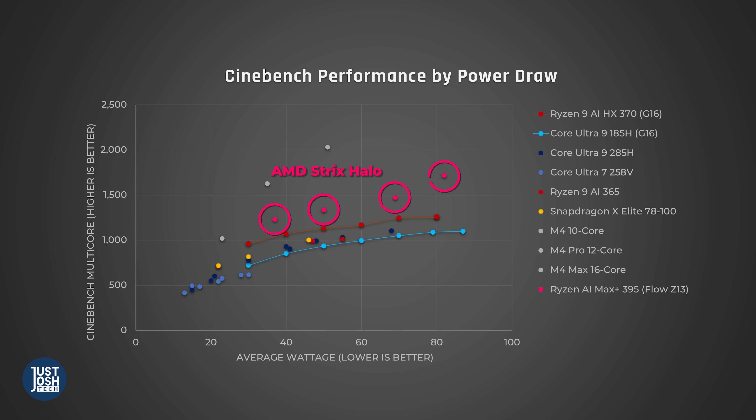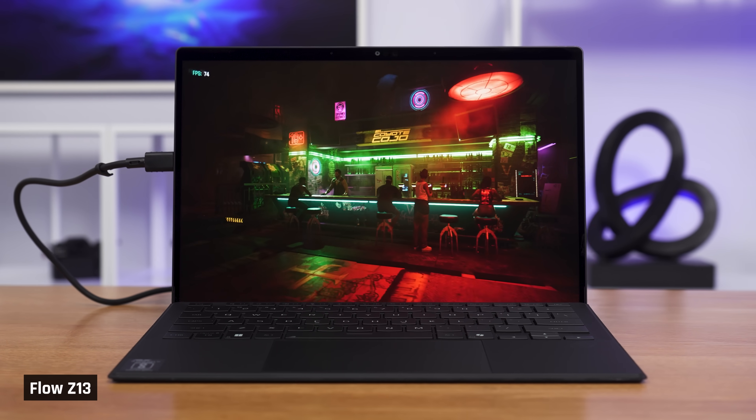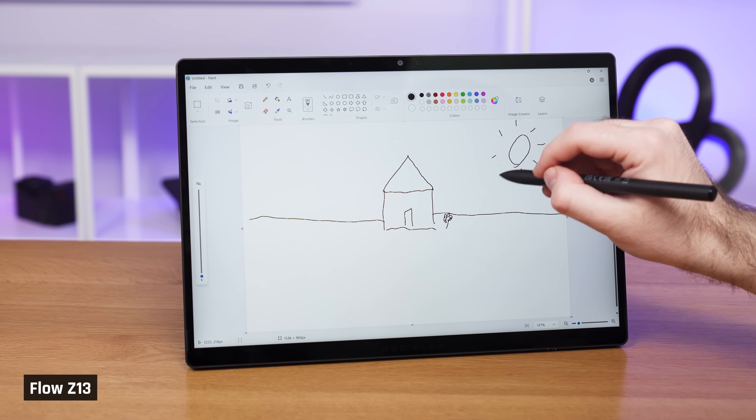This processor is the most power-efficient chip we've ever tested outside of Apple's M-series. We believe the Flow Z13 is as competitive as our laptop of the year for the last three years — the MacBook Pro 14 with a pro-level processor. It isn't as power-efficient, but it is as powerful. And unlike that laptop, you can play the latest AAA games, run Linux, or use it as a tablet.